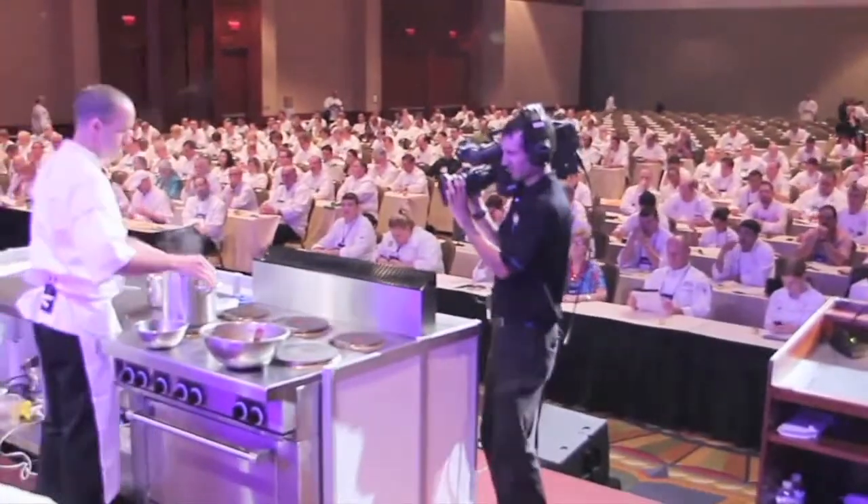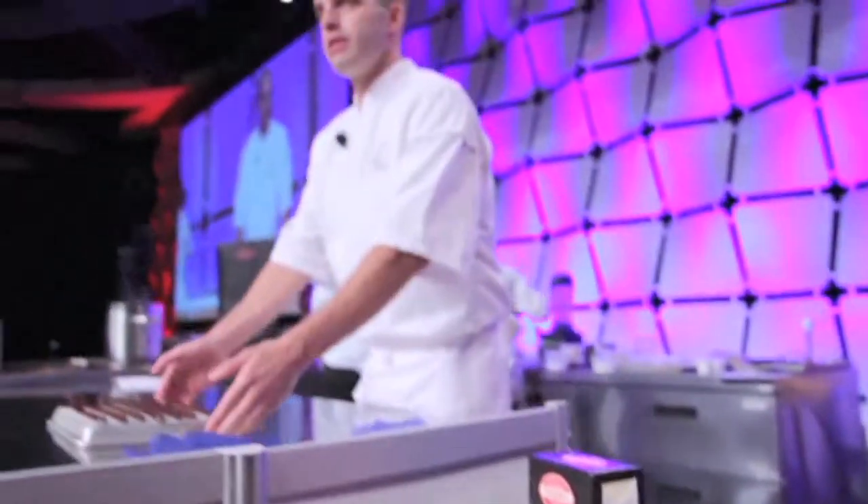We are with Chef Joshua Johnson, and we just watched you make these delicious artisan chocolate candies using Pelugra European style butter. Now, tell me what makes Pelugra different than the rest.